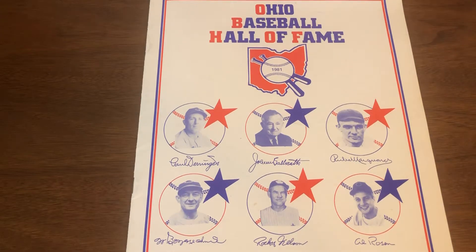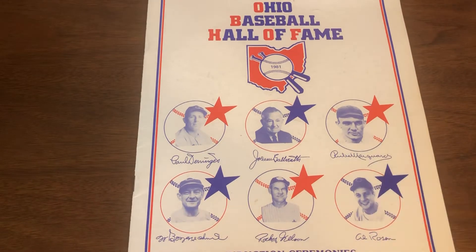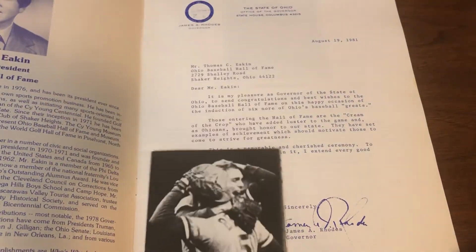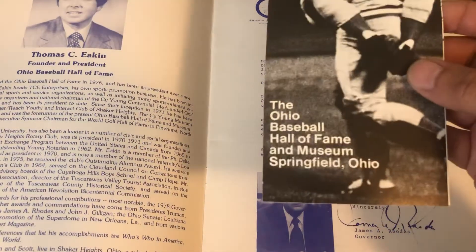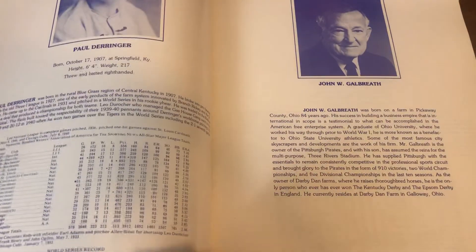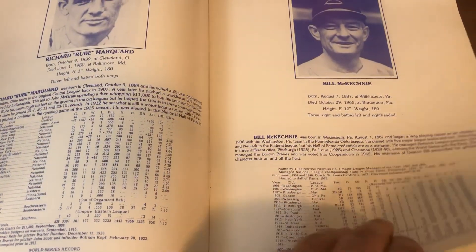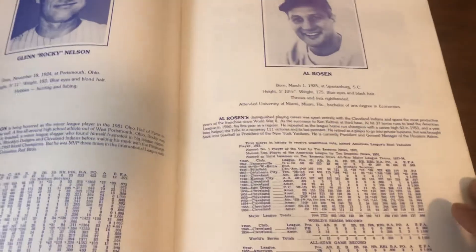This is the program for the 1981 Ohio Baseball Hall of Fame induction ceremonies, and as you can see in the bottom right, Al Rosen was one of the inductees for that particular year. Honestly, I'm not very familiar with the Ohio Baseball Hall of Fame and Museum in Springfield, Ohio — I don't know if it's still around or how long it lasted. I saw this for very inexpensive and thought it was rather unique.